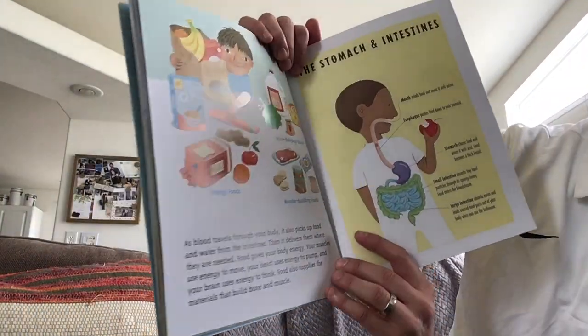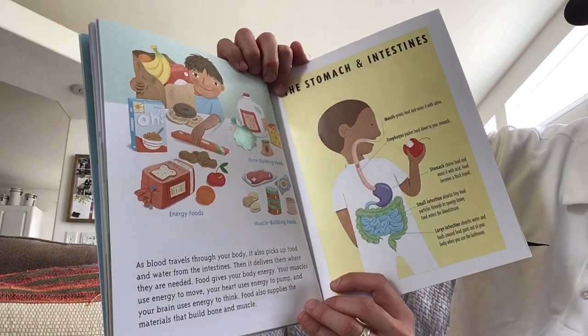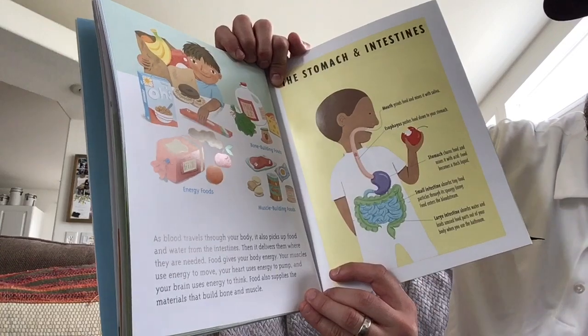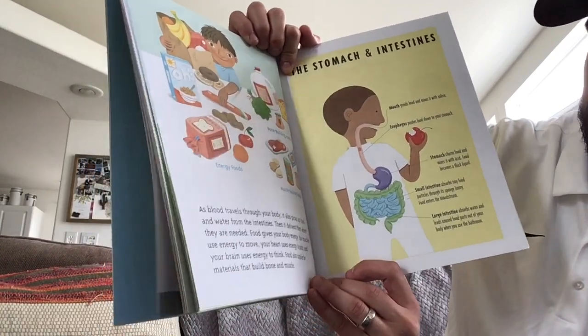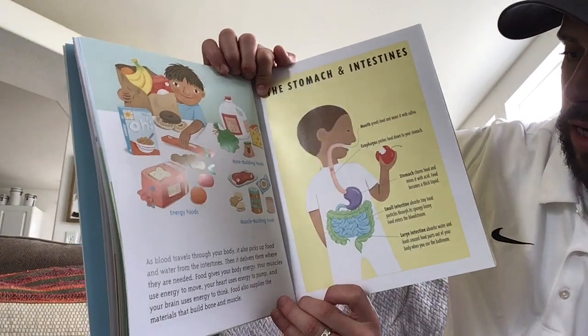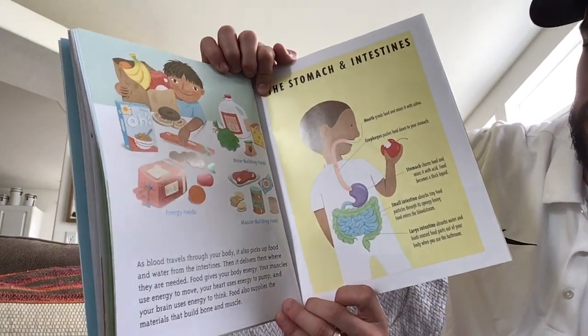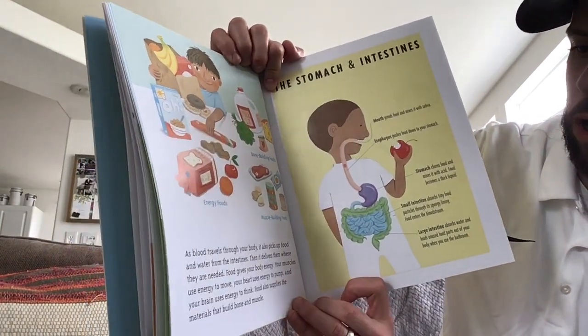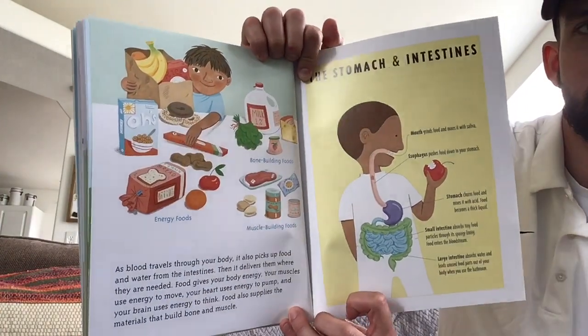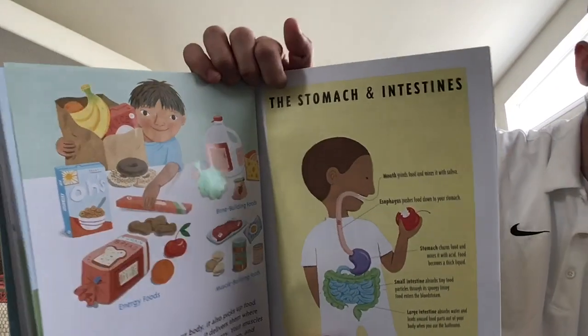As blood travels through your body, it also picks up food and water from the intestines. Then it delivers them where they are needed. Food gives your body energy. Your muscles use energy to move, your heart uses energy to pump, and your brain uses energy to think. Food also supplies the materials that build bone and muscle. Here are the stomach and intestines.